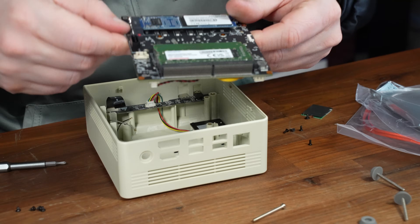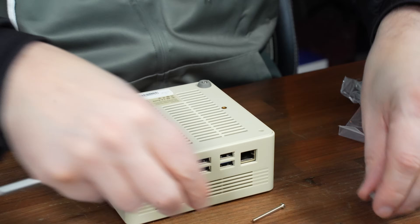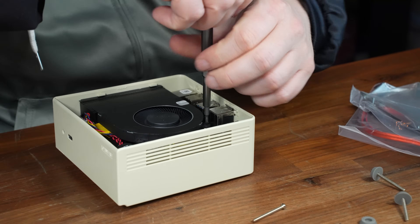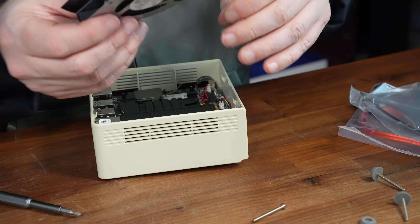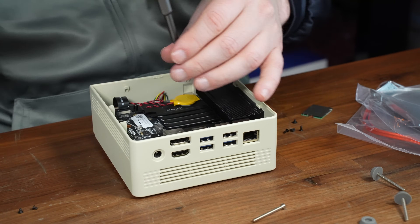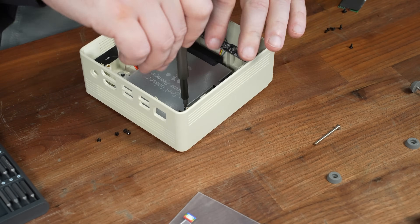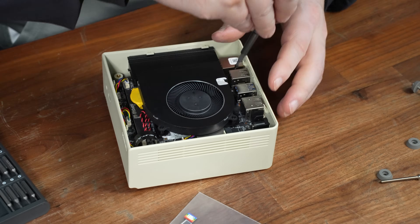Inside the unit, there's support for a single M.2 NVMe drive, a pair of SODIMM slots for dual-channel DDR4, and an included bracket and cables to add a 2.5-inch disk for extra storage. However, getting any of that installed is a bit of a pain. The motherboard needs to be removed from the case to install any of those parts, and the heatsink and fan also need to be removed to access all the screws holding the motherboard down. You will need to reapply thermal paste each time you swap out the hard drive or memory. The process took me around 20 minutes — not overly difficult, but probably not something someone with no PC building experience would be comfortable with.